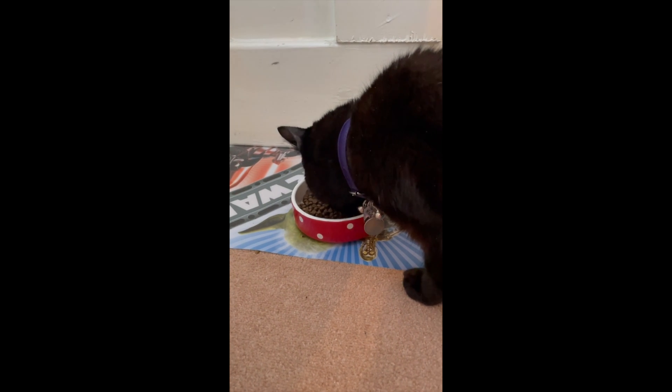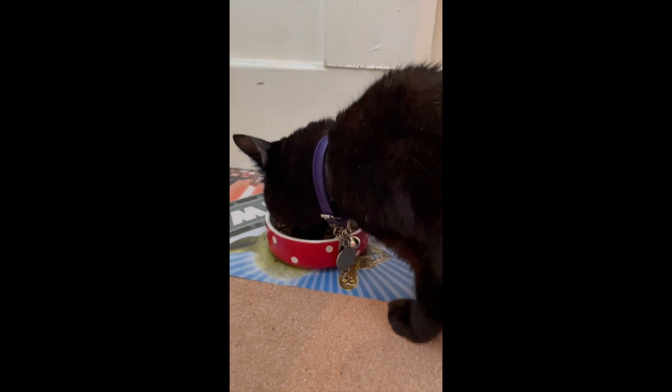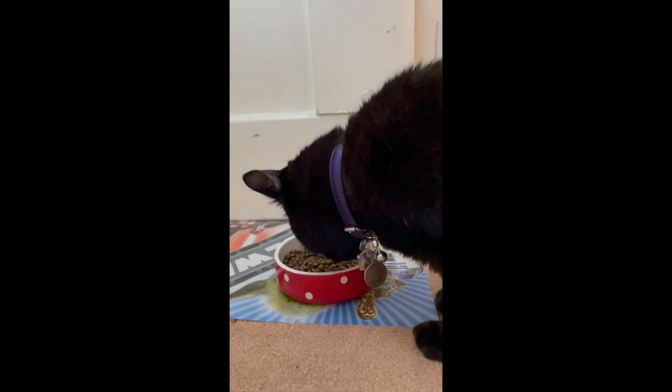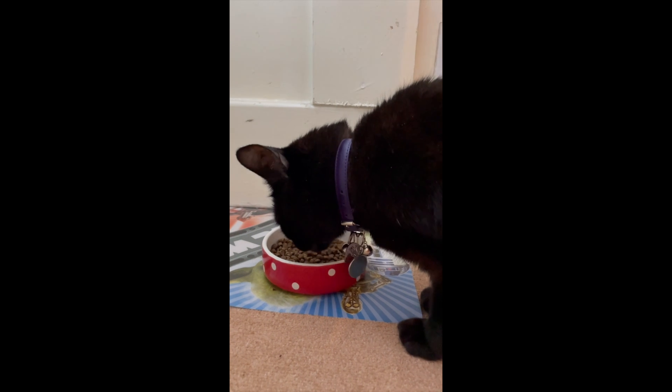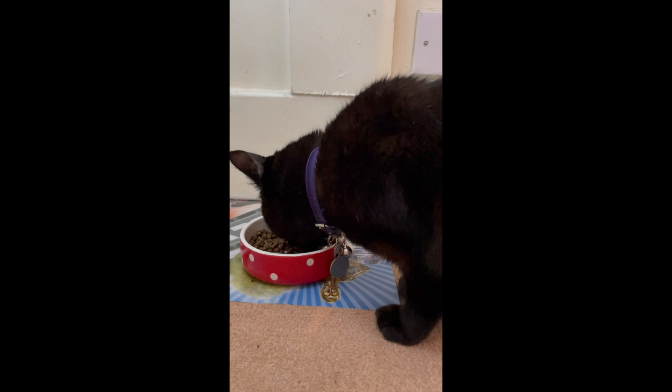As you can see, she thoroughly seems to enjoy this food as she's scarfing it down. It's a complete cat food, so it will ensure that you have a happy cat with a good digestive system.